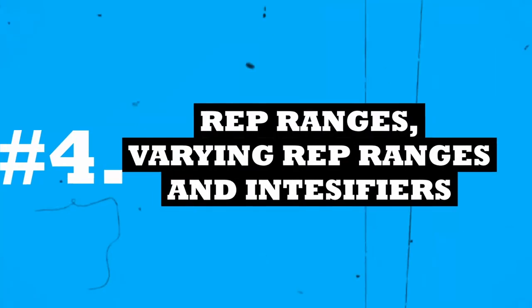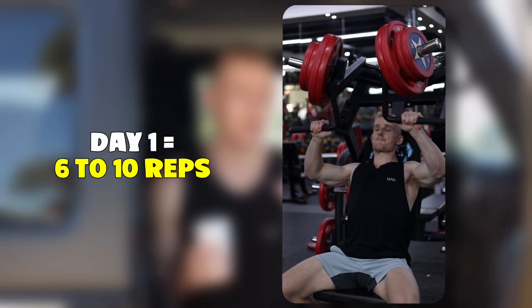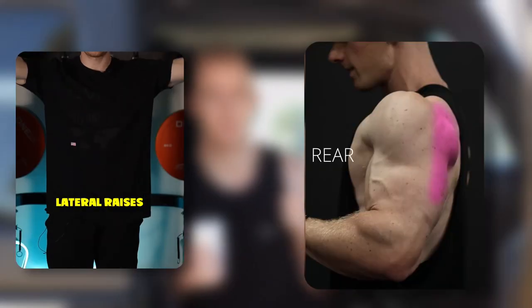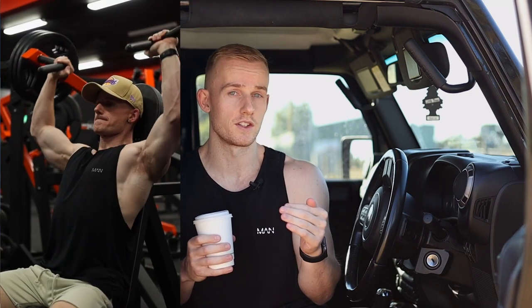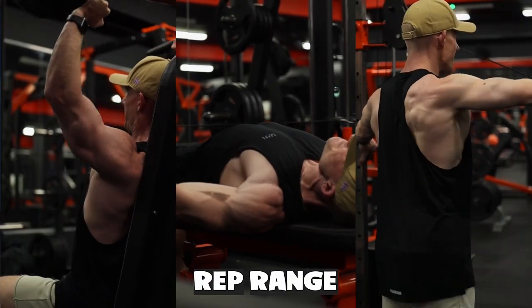Tip number four is varying your rep ranges. I personally found that varying rep ranges helped my shoulders grow a lot. I would split this up: one day would be a lower rep range, going as heavy as possible — probably six to ten reps. The second day would still be heavy but with moderate to high reps, probably ten to thirty. That worked really well especially for lateral raises and rear delts. We do know that rep ranges don't really matter as long as you're pushing close to or to failure — if you're in that six to thirty rep range and pushing close to failure, you'll get muscle growth.